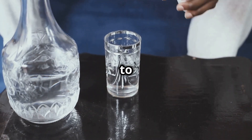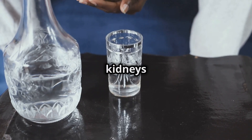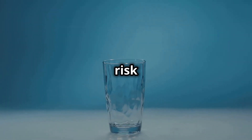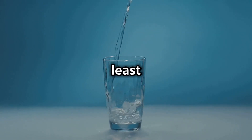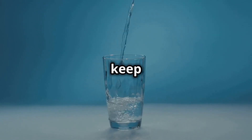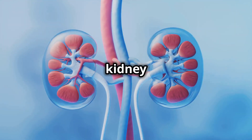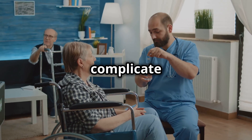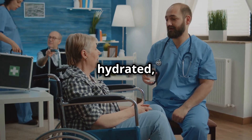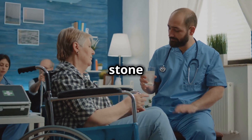Second, make sure to stay hydrated. Drinking plenty of water is essential when taking allopurinol. Hydration helps your kidneys function properly and reduces the risk of kidney stones, a potential side effect of allopurinol. Aim to drink at least 8–10 glasses of water a day. By staying hydrated, you help your kidneys flush out excess uric acid, reducing the likelihood of stone formation.